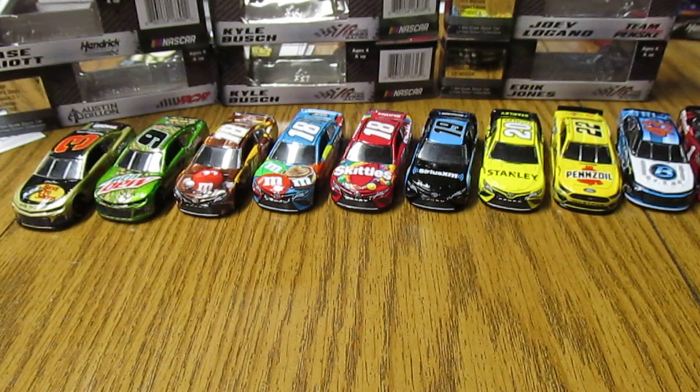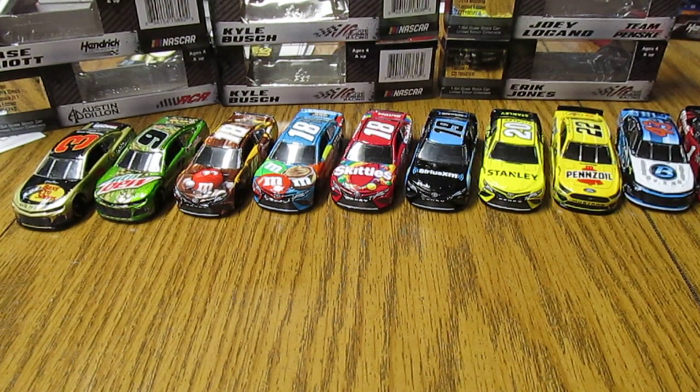And so that is all for today for this diecast review. I hope you enjoyed — hopefully I'll have some more coming in here soon. That's all for me. This is Corey Collette, signing off.